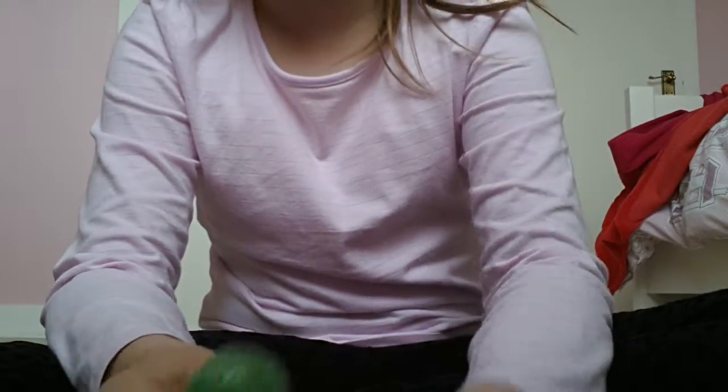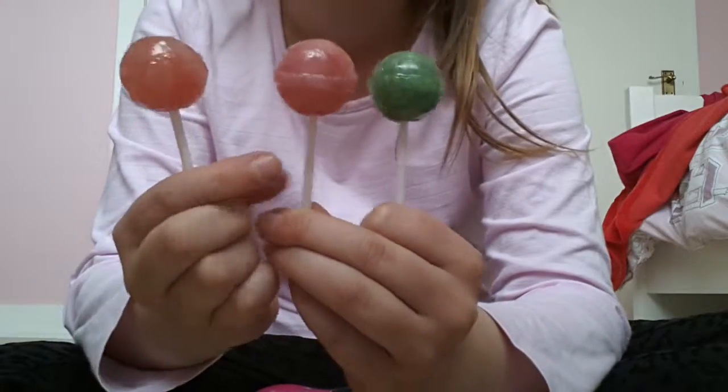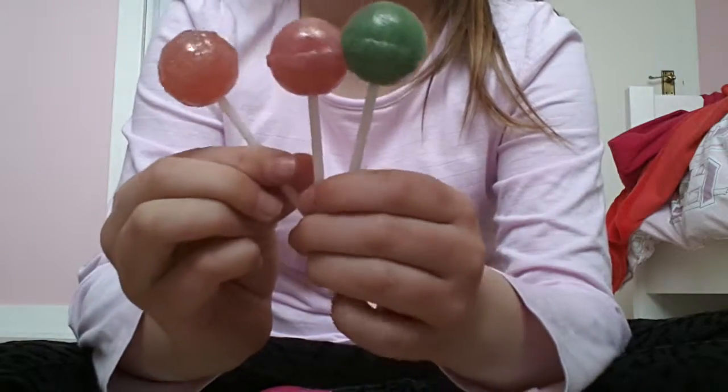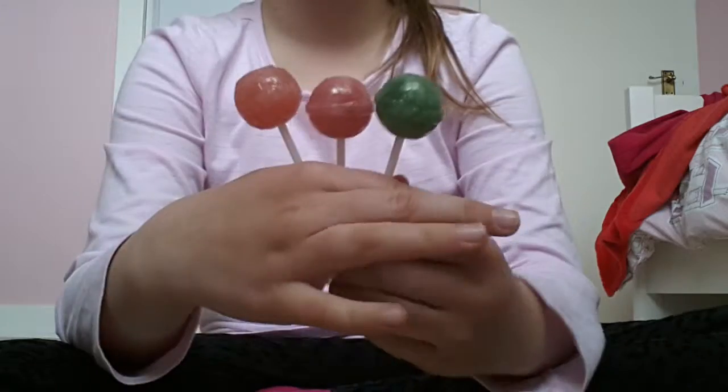Now I'm just going to show you all the colours so you can see. This one is tutti frutti, this one is strawberry, and this one is apple. So this is all of the lollipops I've tried today. Remember to like, comment and subscribe. Bye guys!